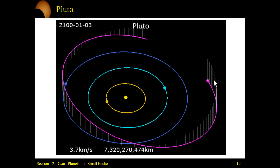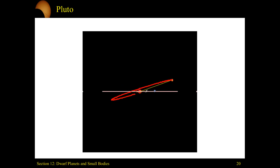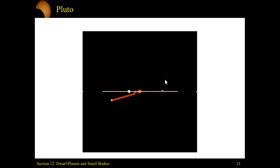So Pluto has this tilted orbit and it crosses with another planet. Here's a look at Pluto's orbit from the side — you can see how it comes in down below the ecliptic plane and back out above. The angle it makes is about 17 degrees off of the ecliptic plane, going above and below.